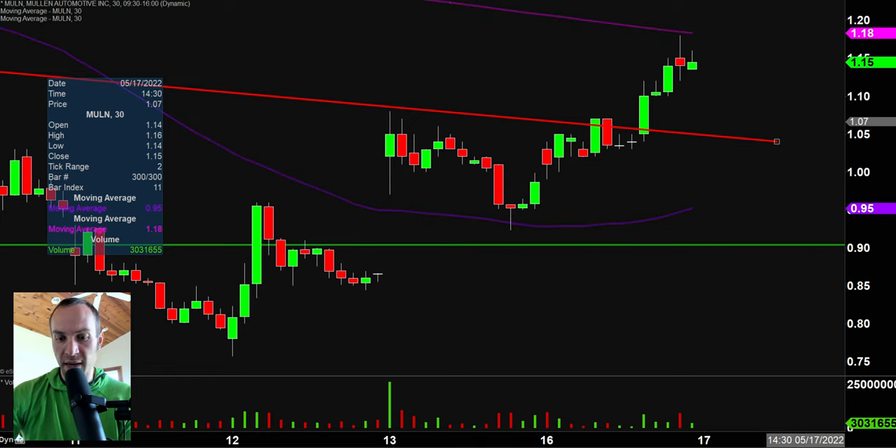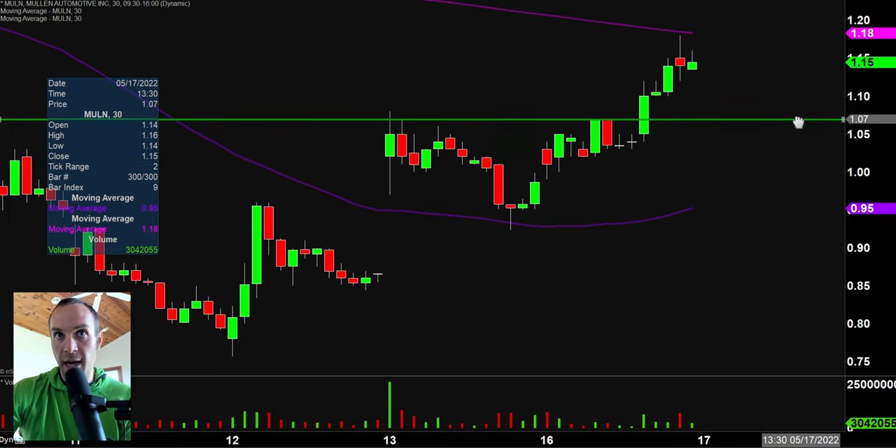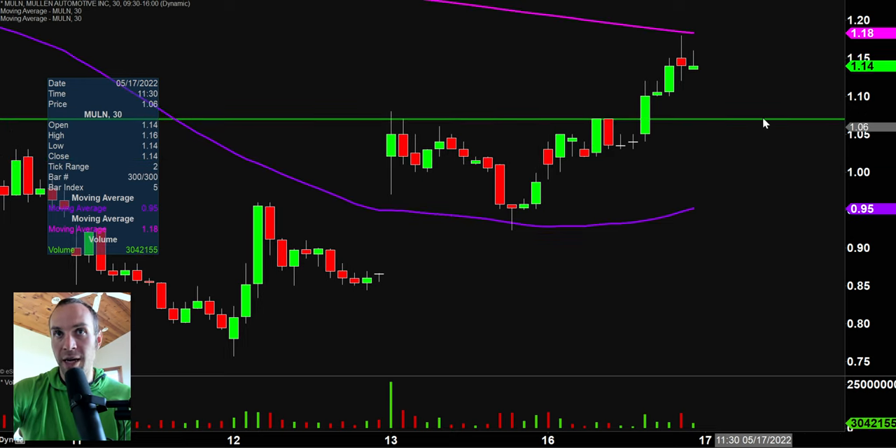I'll go ahead and get rid of that previous level as it served its purpose, and also adjust this area of support up to right there at the former breakout point, right around $1.07. So if there are any sort of pullbacks, $1.07 is going to be the main area of support, and that 200-period moving average at $1.18 is the main level of resistance.